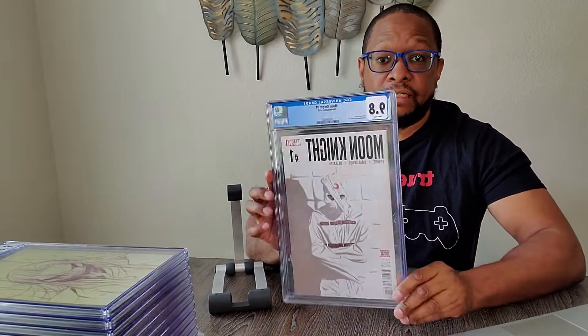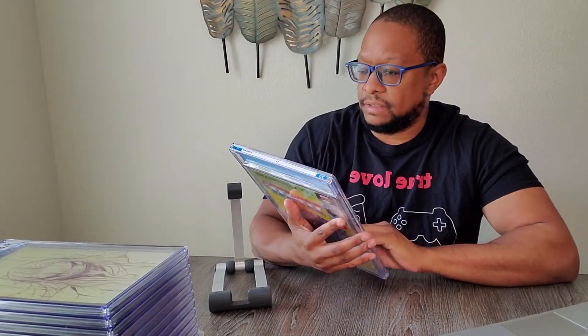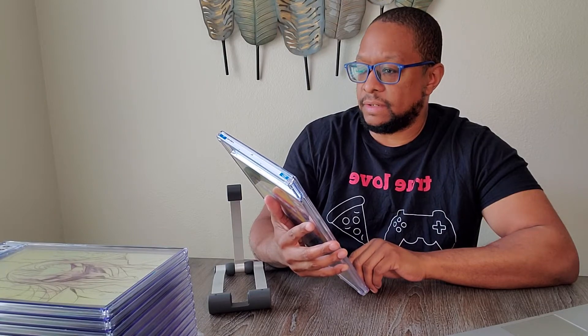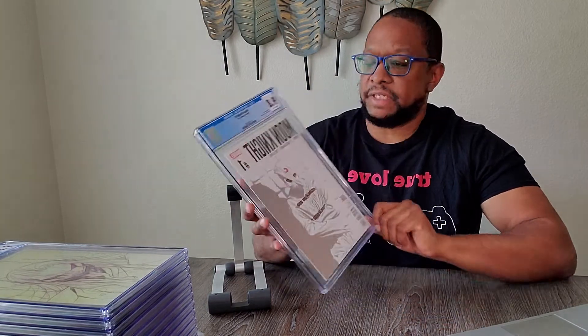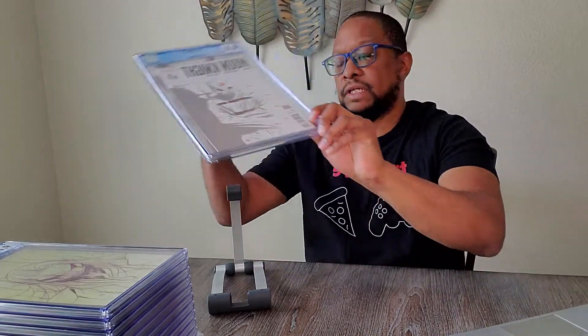Moon Knight number one. This is one of the far-down volumes, from 2016. I got this at one of my local shops. I really like the cover and the character. They're supposed to be doing some things with this character, so I figured why not.